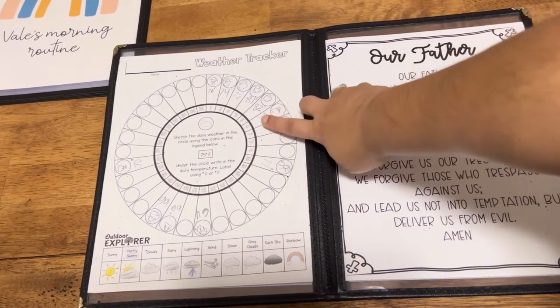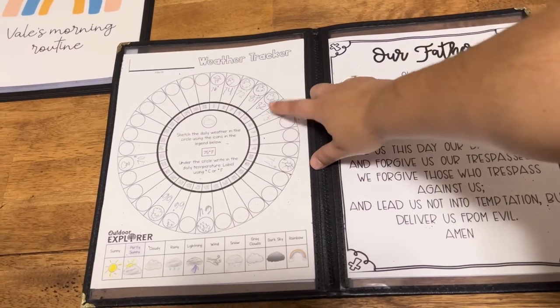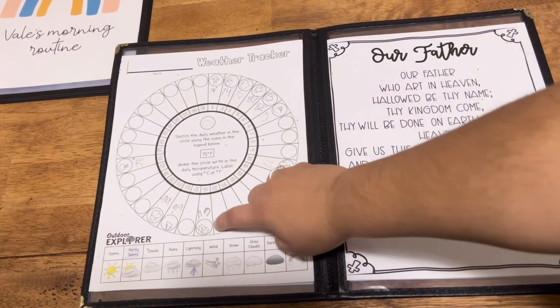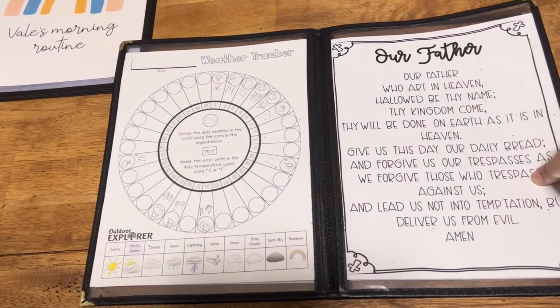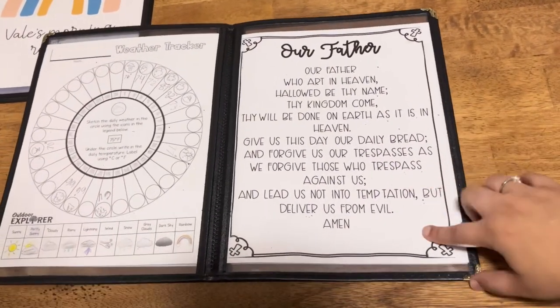For weather, my third grader actually writes the current temperature when we do school, and then she draws what the weather is like — cloudy, partly cloudy, sunny, and so on.